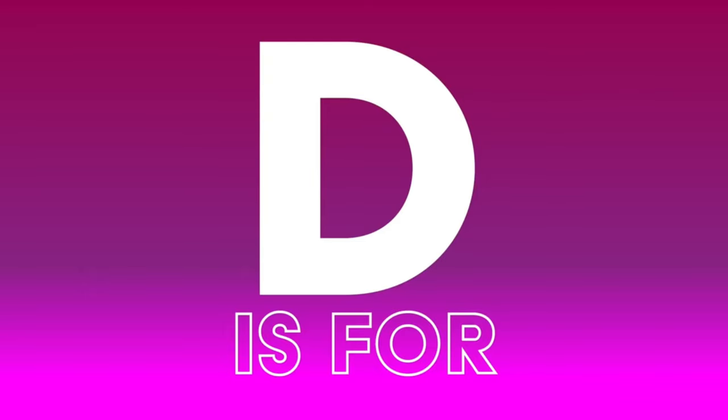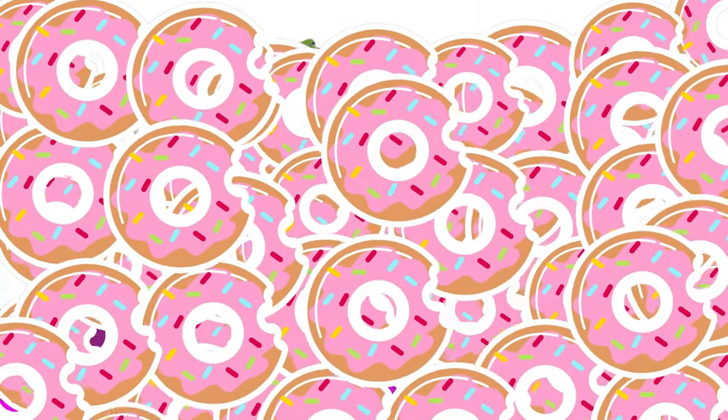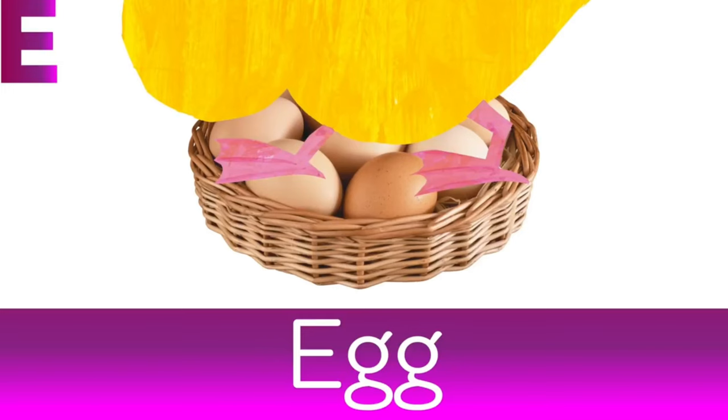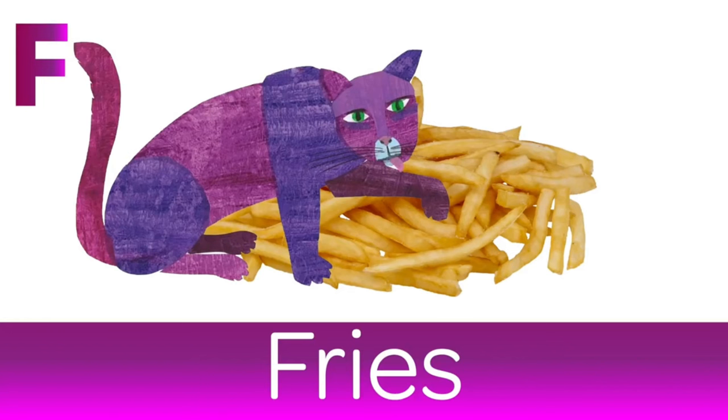D is for Donut. Give me one filled with raspberry and I'll be happy. F is for Fries. My favourite side dish. Yum.